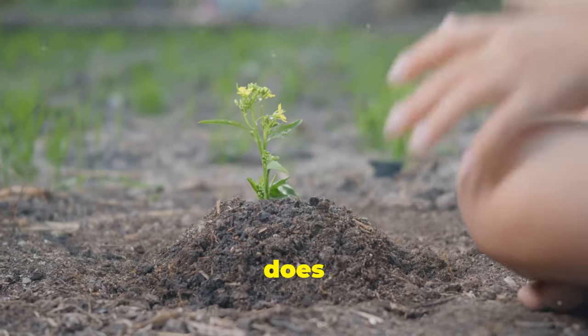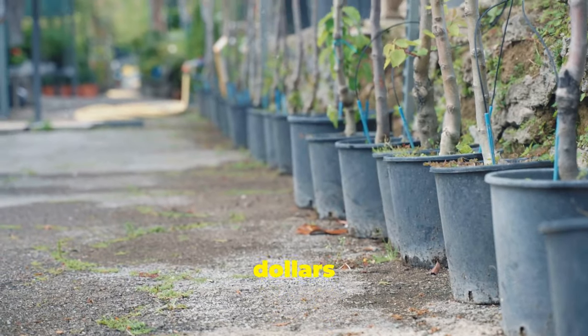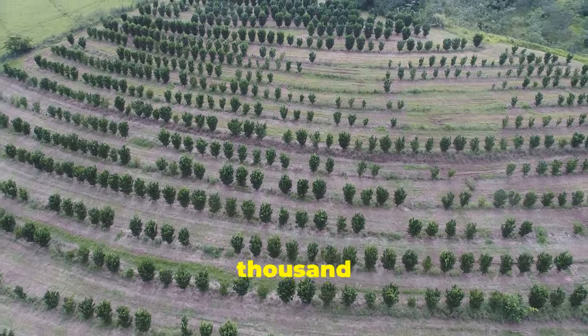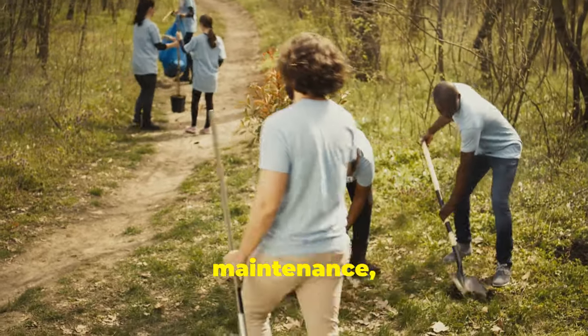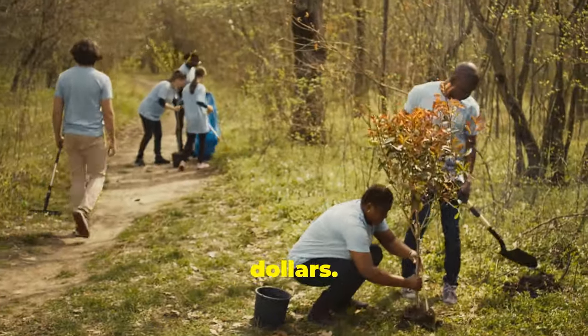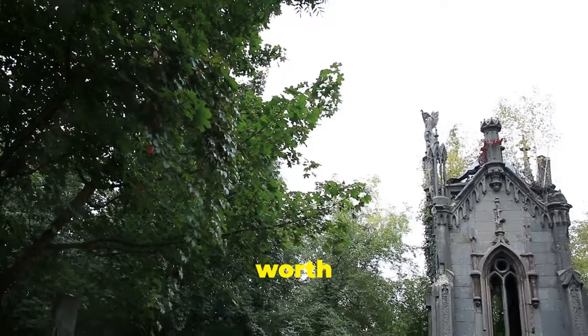So how much does planting neem trees cost? Well, the cost can vary. Neem saplings typically range from a few dollars to around $10 each. For 1,000 trees, you might be looking at a few thousand dollars. Add in site preparation, labor, and maintenance, and the total could range from several thousand to tens of thousands of dollars. However, the long-term benefits, both environmental and financial, are well worth the investment.